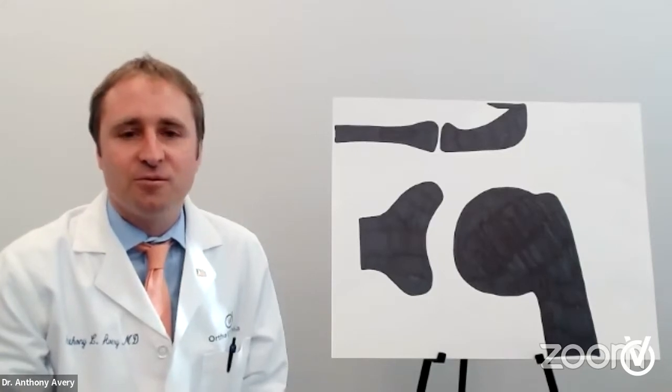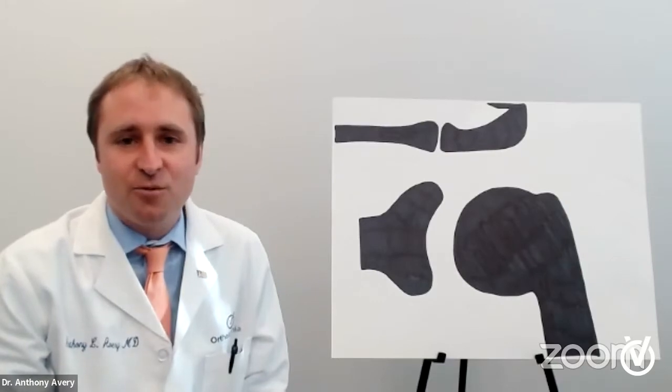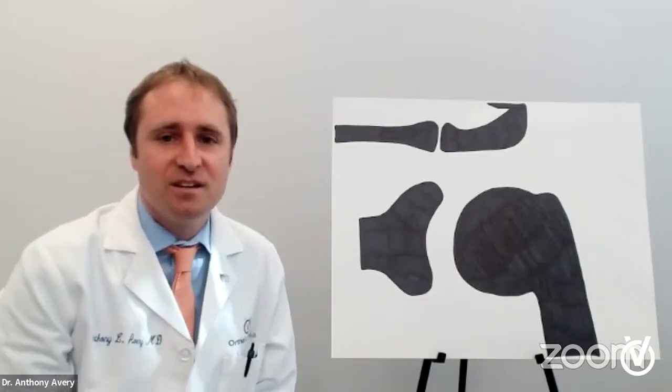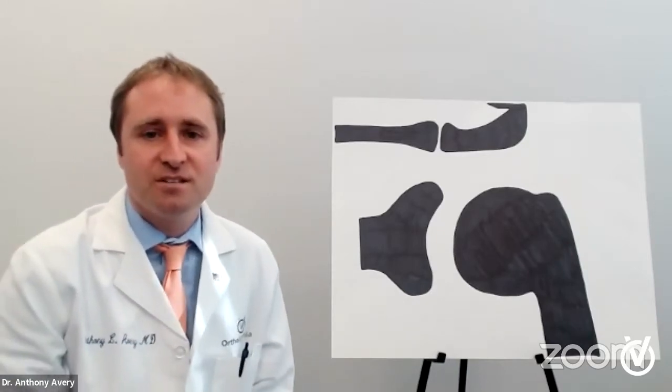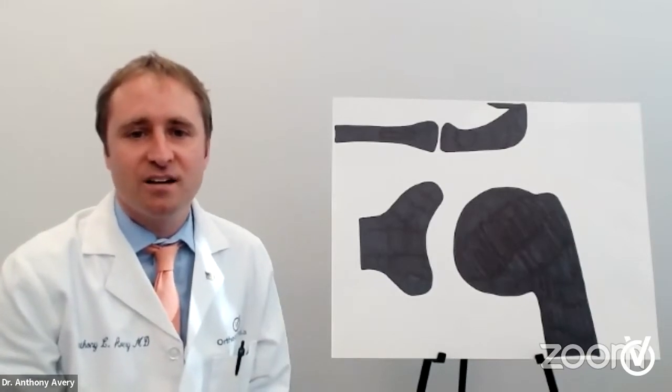I'm here today to talk about the rotator cuff. OrthoVirginia takes care of all kinds of orthopedic injuries, pretty much every type you can imagine. We have offices all over the state. I work out of the Arlington office and the McLean Tyson's office primarily, but their offices are all over. If you have any questions or you are interested in different locations, go to our website at OrthoVirginia.com.